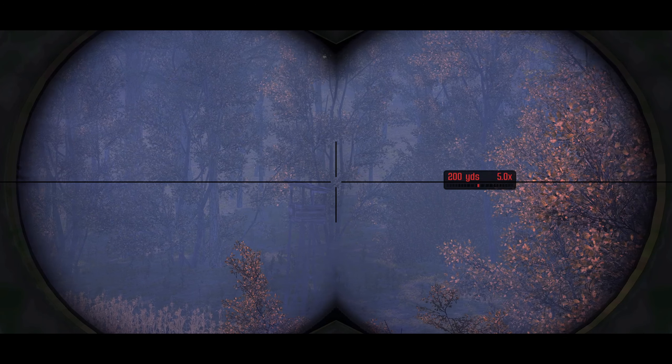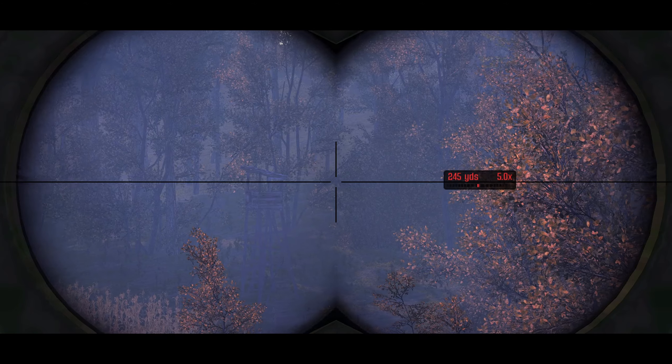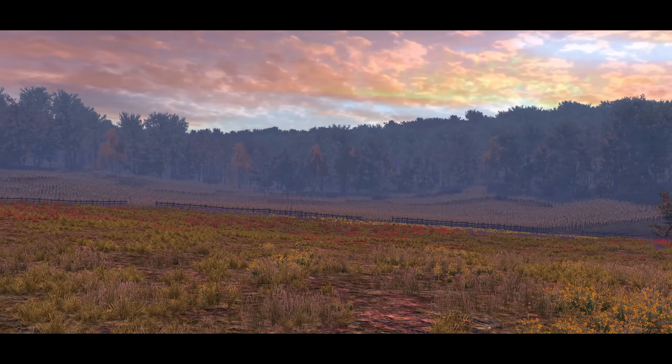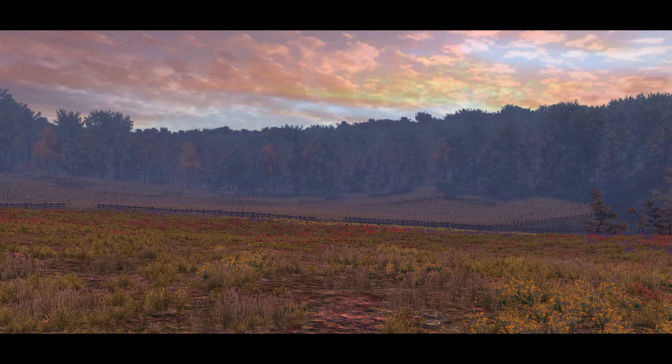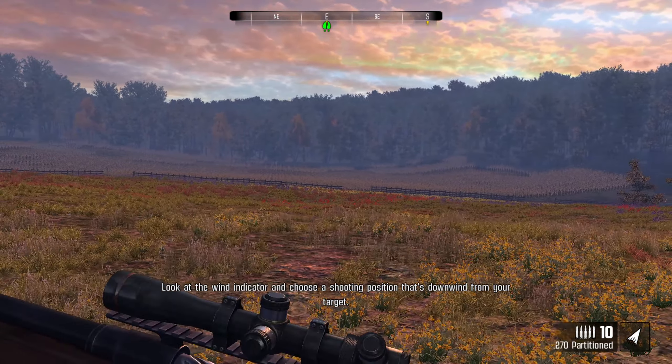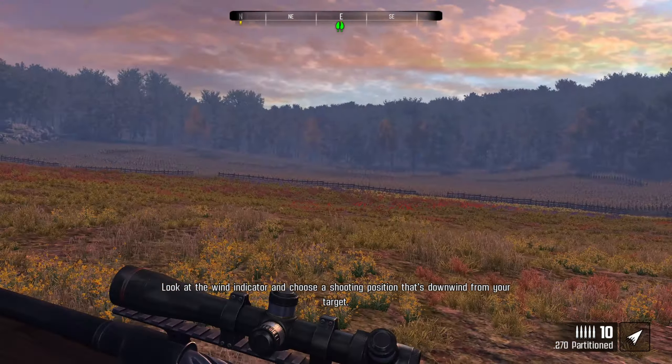Pay attention to how the wind cuts across the path of the herd. Don't take all day - the herd is coming your way. This is going to be interesting. I am very, very excited to do this, man.